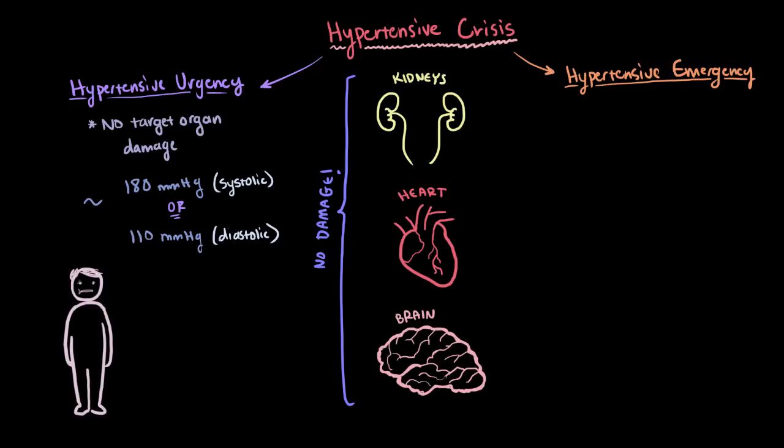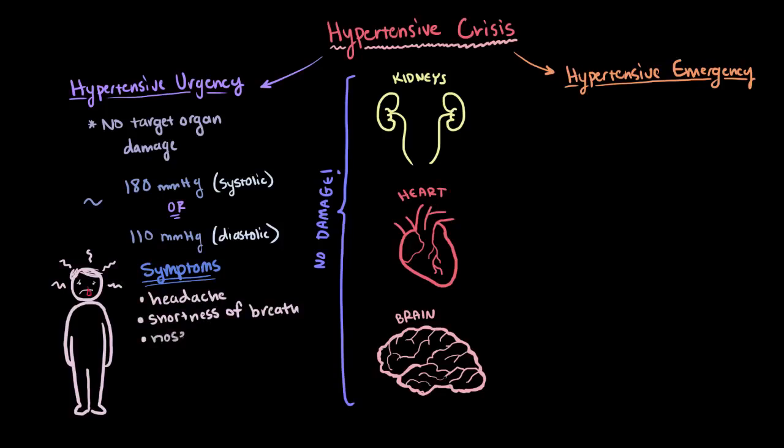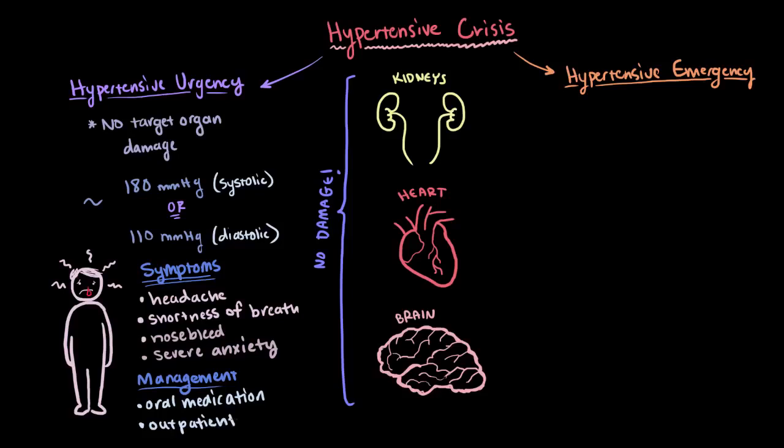But even though these organs aren't damaged, there can be symptoms associated with hypertensive urgency, like a severe headache, shortness of breath, nosebleeds, and severe anxiety. This type of crisis can usually be managed using some type of oral antihypertensive medication in an outpatient or same-day observational setting.